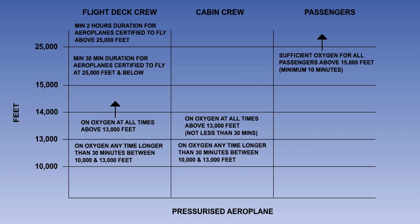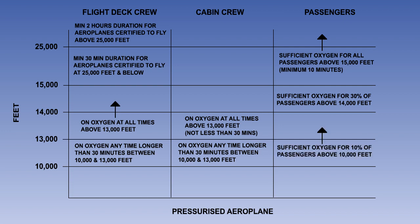There must be sufficient supplemental oxygen carried on a pressurised aeroplane to supply all of the passengers on board with oxygen when the cabin is above 15,000 feet pressure altitude, with a minimum of 10 minutes' supply available. There must also be sufficient oxygen available for 30% of the passengers when the cabin is above 14,000 feet, and for 10% above 10,000 feet.